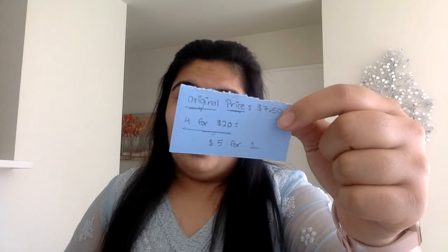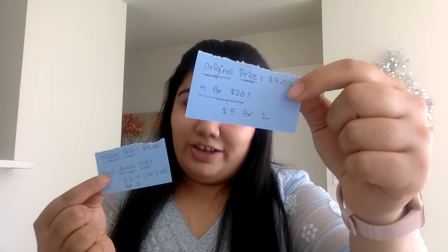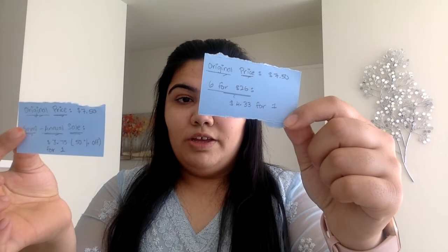Now, while those deals are great if you want to buy during the non-semi-annual sale time, but if you do the math, if you buy four for $20, that comes down to $4.33 for one hand soap, which again is cheaper than the $3.75 for one that you can get during the semi-annual sale.